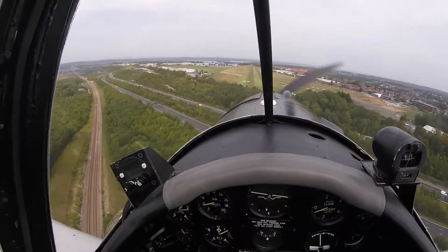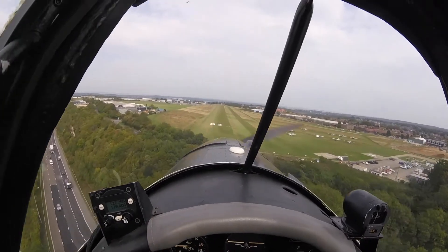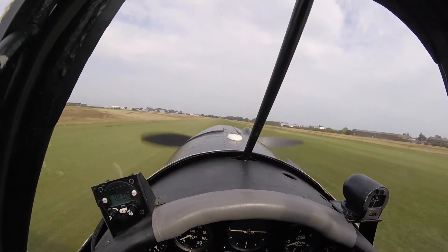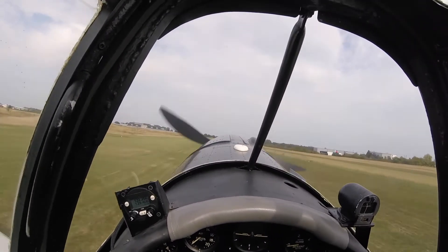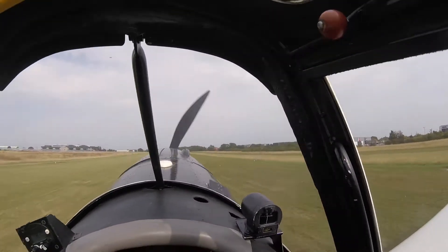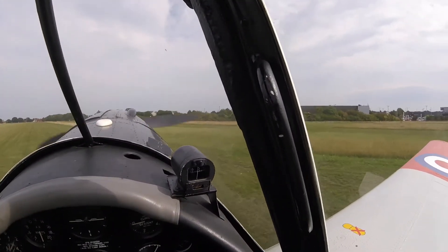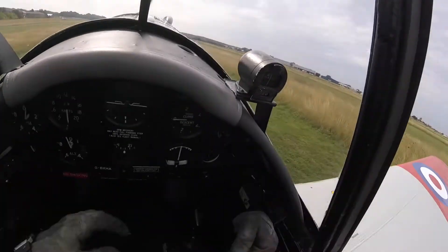Approach at 60 knots and move carb air to unfiltered. The wind is variable 020 to 050, 10 to 12 knots. The wide track undercarriage and good brakes help keep us straight in a crosswind.